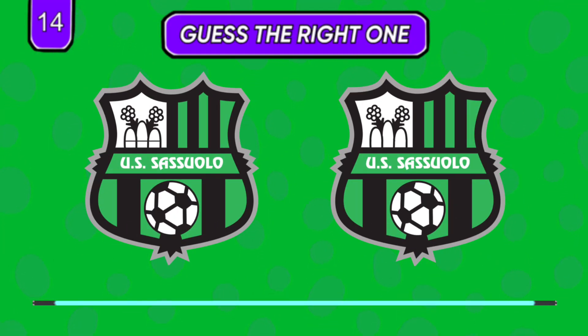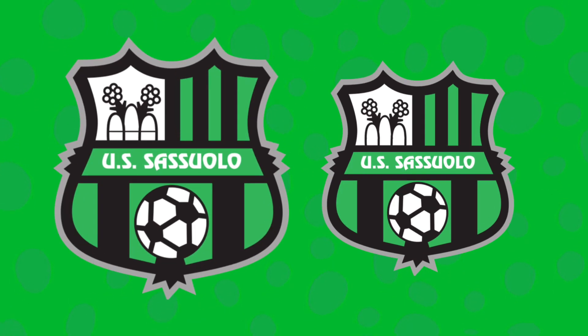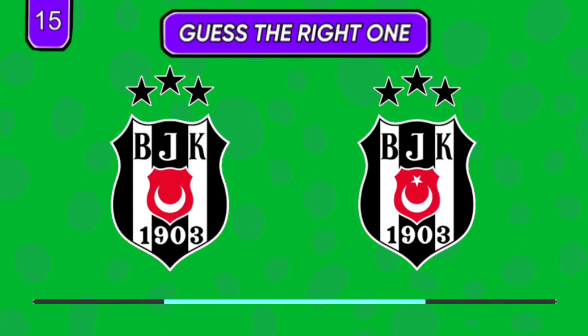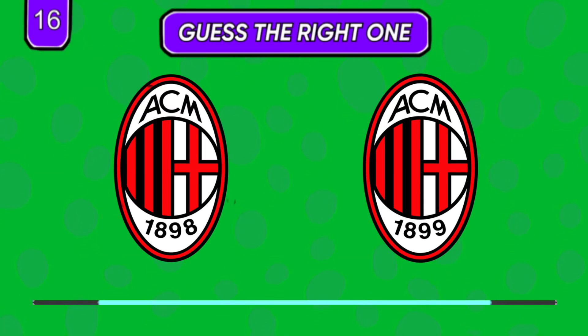Small difference but a noticeable one — which one seems right? 1898 or 1899?